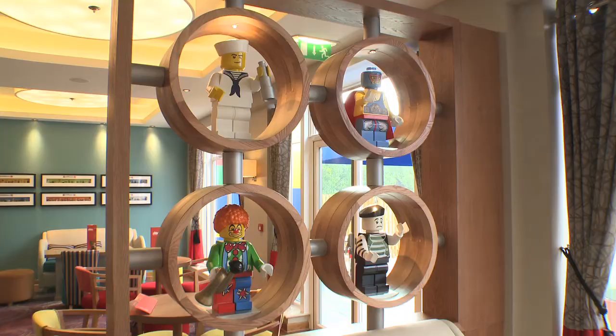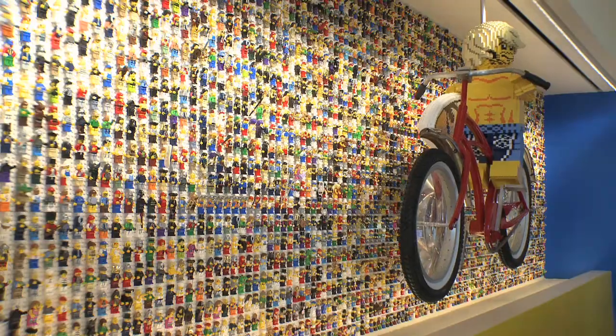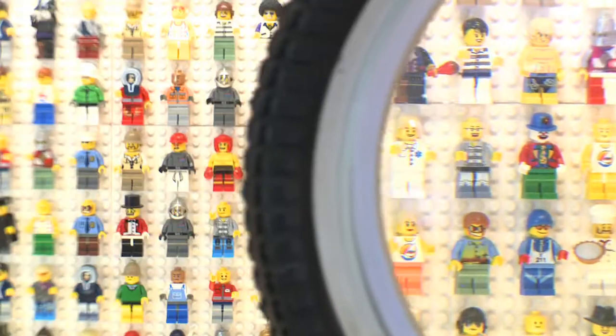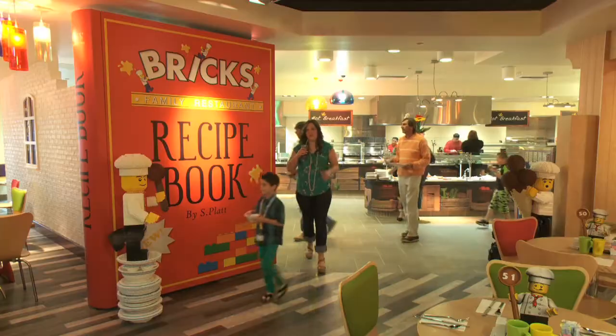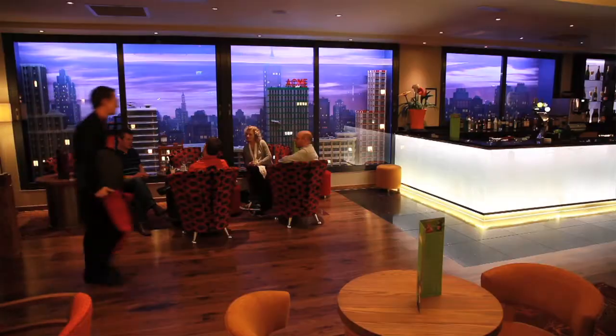And of course, there's a pool. And no matter how old you are, you'll love the Lego theme to everything you see. Picture a whole wall of Lego minifigures — so many it would be hard to count them. Even the restaurant has gone Lego crazy with models everywhere. And there's a skyline bar for adults with a view that's imaginative and magical.